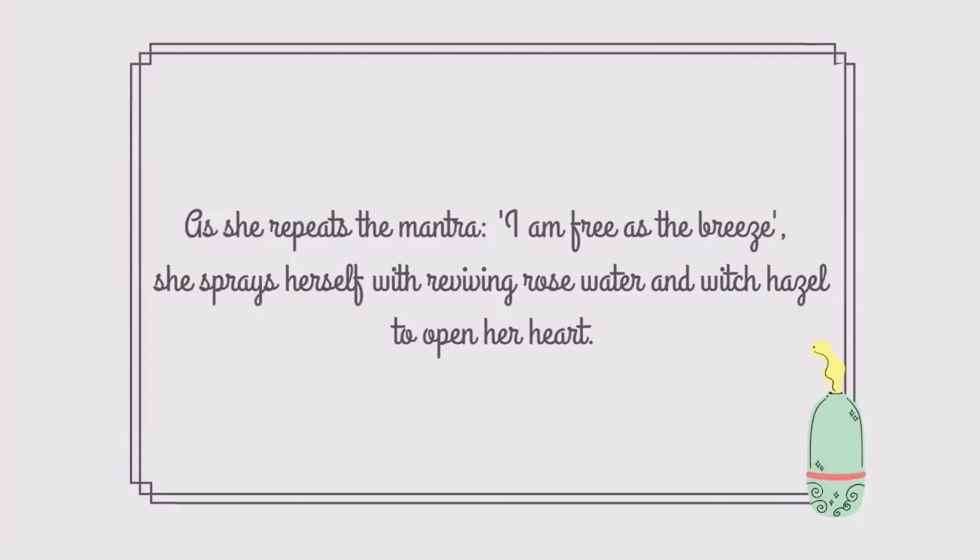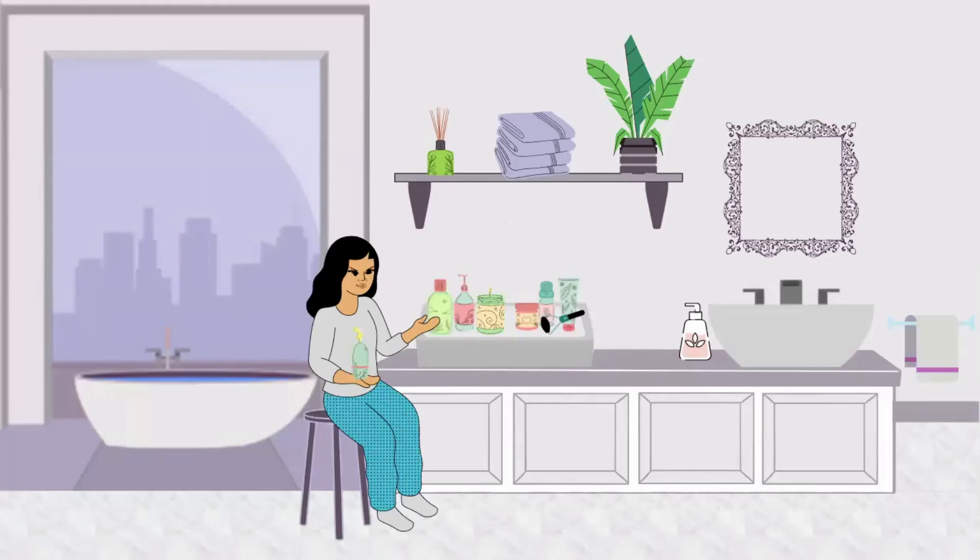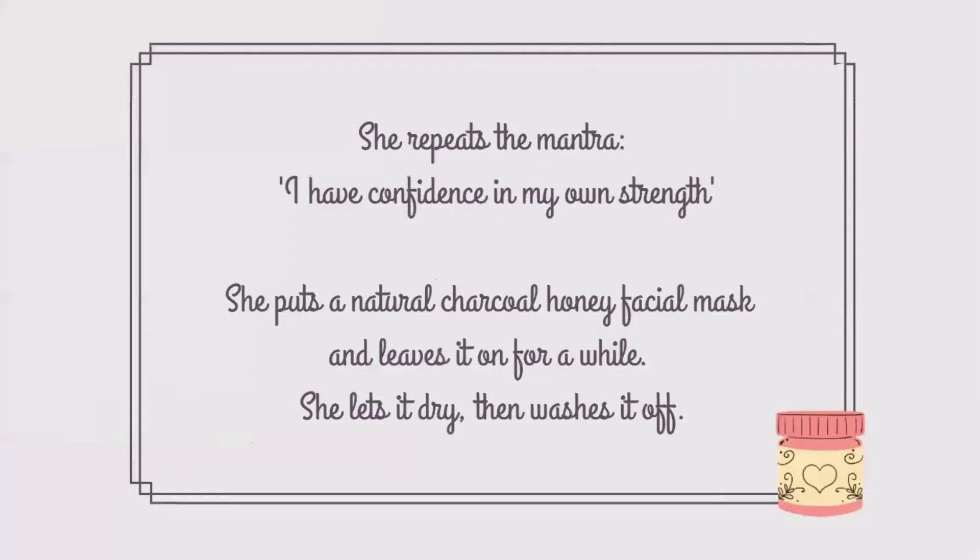As she repeats the mantra: I am free as the breeze, she sprays herself with reviving rose water and witch hazel to open her heart. She repeats the mantra: I have confidence in my own strength. She puts on a natural charcoal honey facial mask, leaves it on for a while, lets it dry, then washes it off.